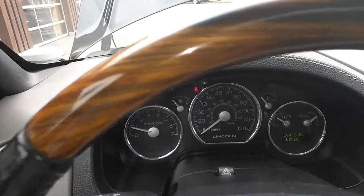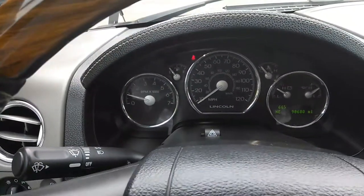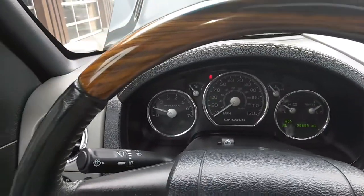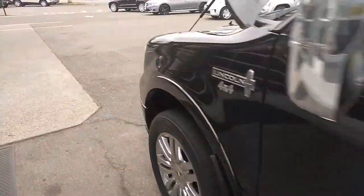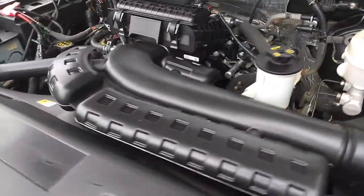There's the mileage there, as you can see. No check engine lights, nothing like that. Turn on some lights, I'll go back to the engine here. As you can see, it's humming along beautifully.